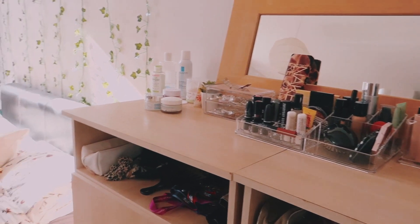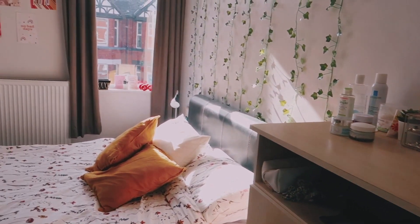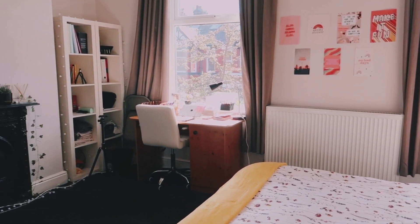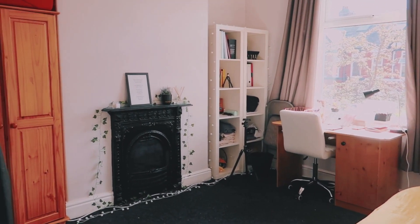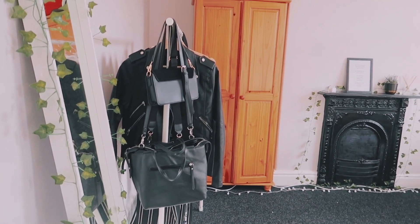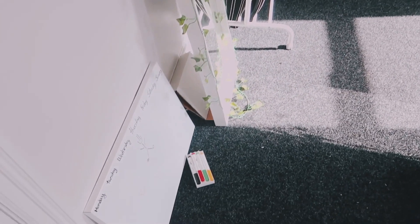When you enter the room, this is what you see. I absolutely love it — there's so much natural light. And obviously the room isn't finished, I'm still working on it, but I'm gonna take you through all of it.